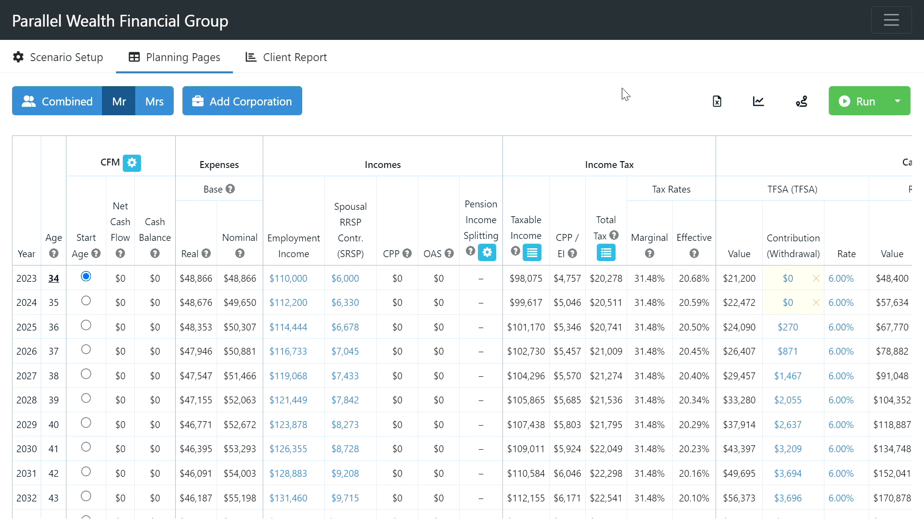Since this couple is already homeowners, their next major goal is building up retirement savings. We also need to build up the emergency fund, have a bucket for vacationing, and — assuming they have kids — an RESP bucket as well. Those are the four goals when creating a plan for a couple in their 30s. We also want to focus on tax deduction abilities and maximizing the cash received back on year-end tax filings.